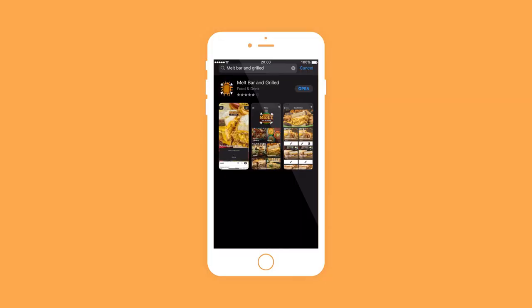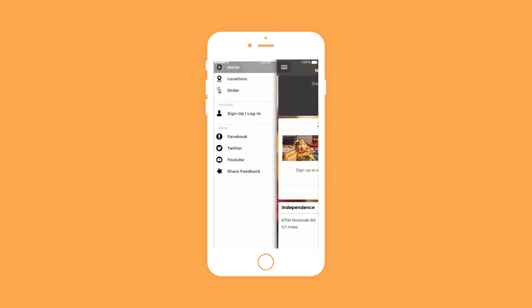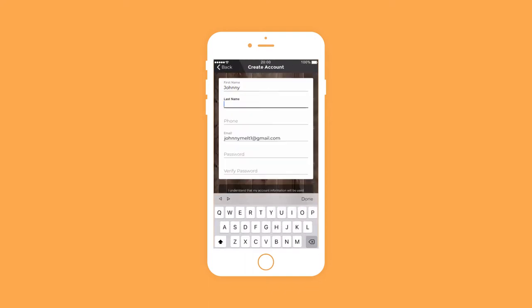After installing the app, it's time to create your new Big Cheese Club account. Scroll down to the Join Us section on the home screen, or tap the sidebar icon in the upper left-hand corner of the screen and head over to the Sign Up tab. Enter your name, email address, phone number, and desired password.